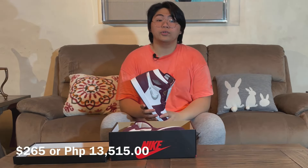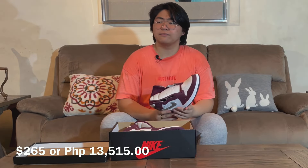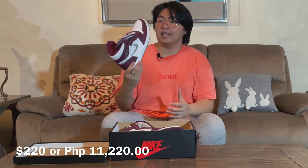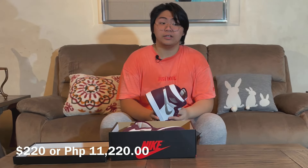Let's look at the resale value. On StockX, the highest I've seen is $265, which is around ₱13,515 in Philippine Peso. The average price this is going for right now on StockX is $220 — that's kind of a good deal at ₱11,220. If you see a price of $220 on StockX, get it.